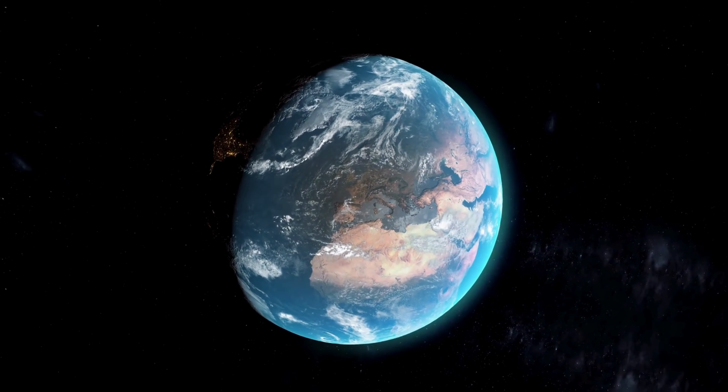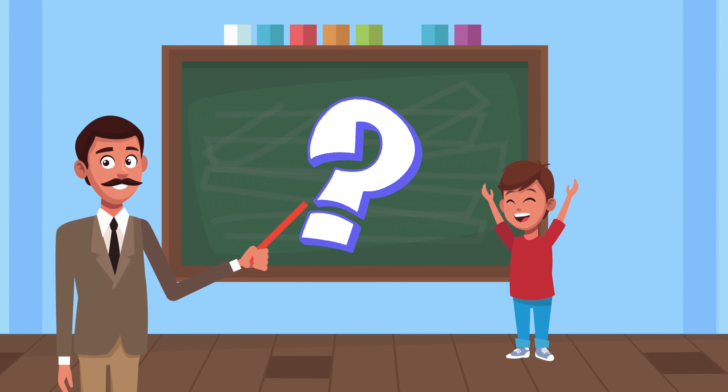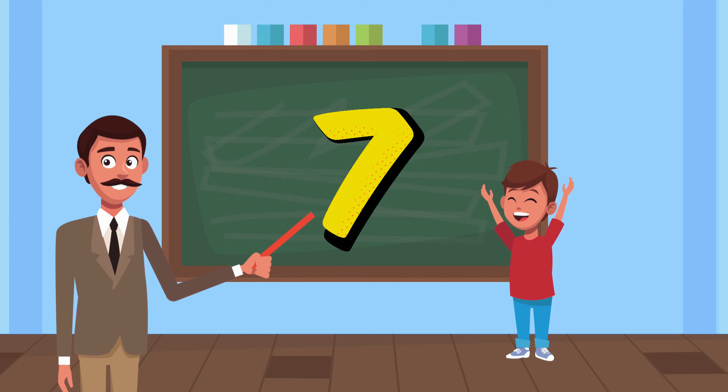What are continents? Well, they are giant pieces of land that make up Earth, just like pieces of a puzzle. Guess how many continents there are? That's right, seven. Let's learn about each one and the unique wonders they hold.